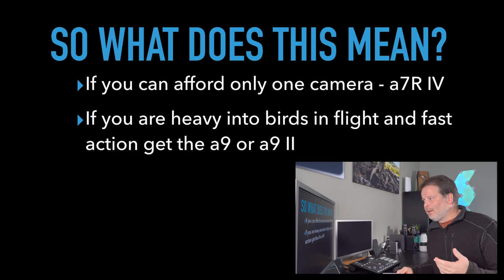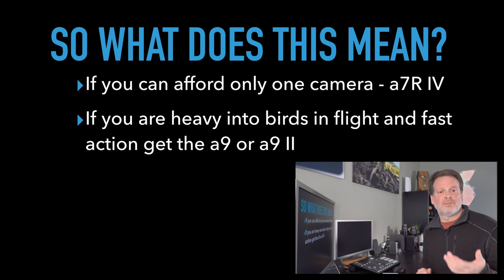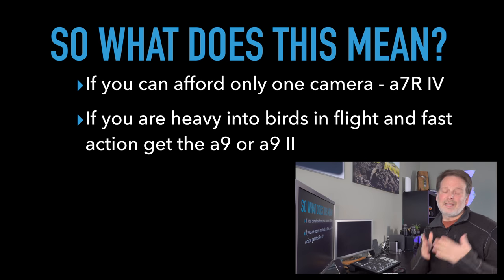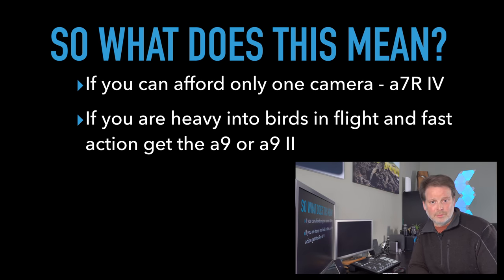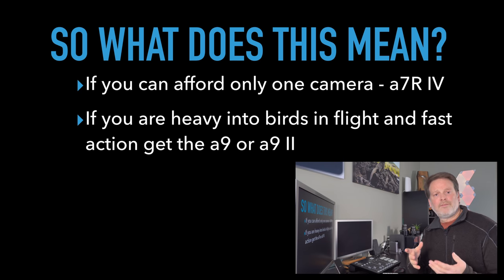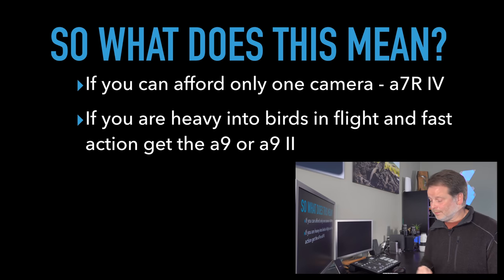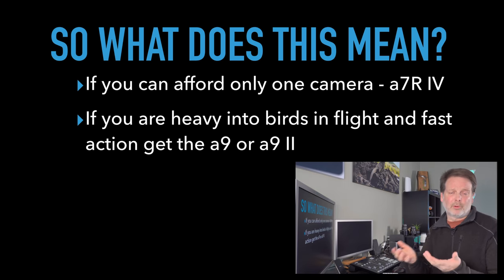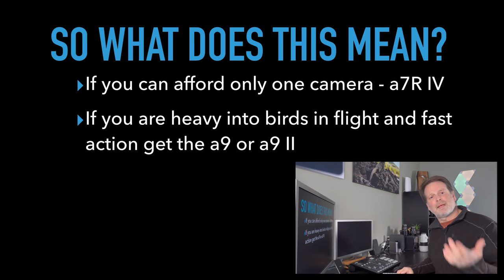Now, if you're really heavy into birds in flight, fast action photography like motorcycles or car racing, then definitely get the a9 or the a9 Mark II — just keep in mind the cons, specifically the 24 megapixels and the decreased image quality. It really is based on your priorities: image quality and high megapixels versus the autofocus system.